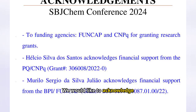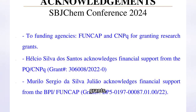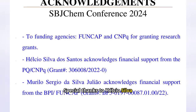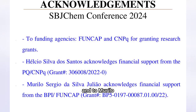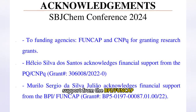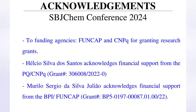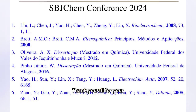We would like to acknowledge FUNCAP and CNPq for providing research grants. Special thanks to Helcio Silva dos Santos for financial support through the PQ/CNPq grant, and to Murillo Sergio da Silva Giuliao for support from the BPI/FUNCAP grant. Here are the references for this work. Thank you all for your attention.